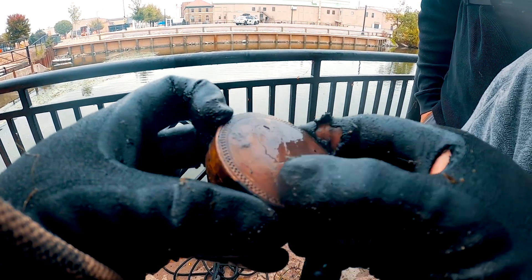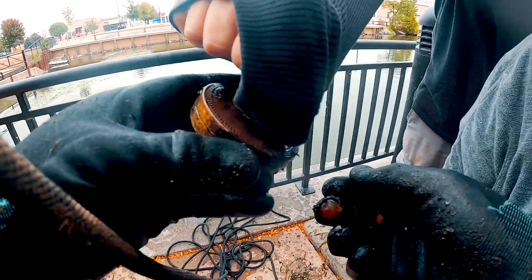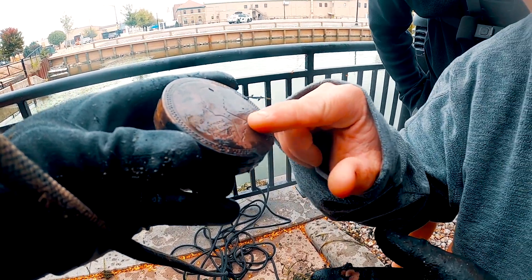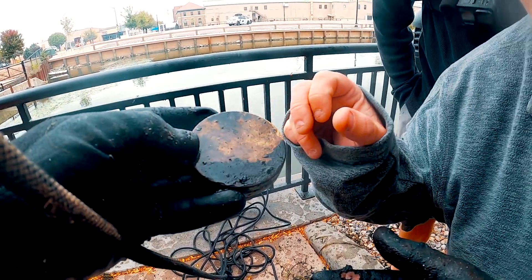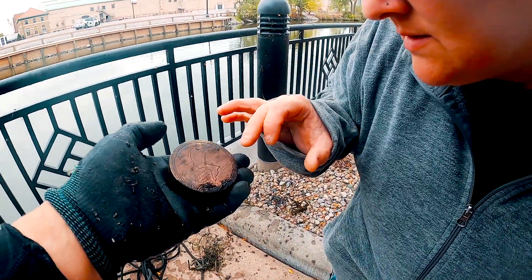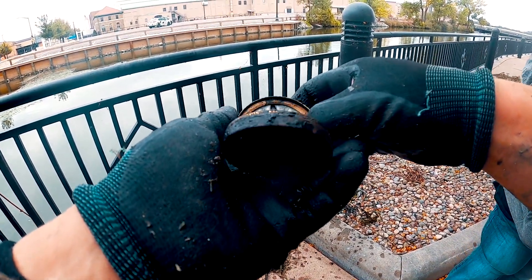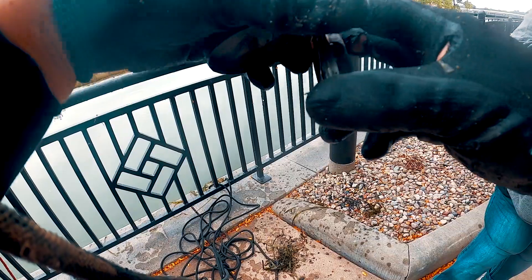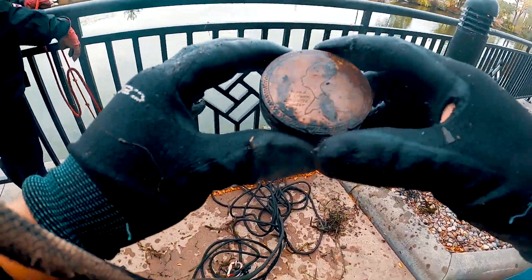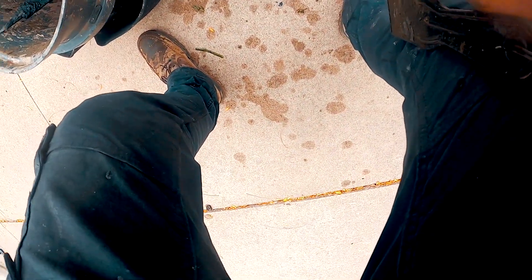Trademark. Oh my gosh! Woo-hoo! Heck yeah dude, that is awesome. So it opens and there's an old mirror in there, guys. Look at that — that is so cool. That is awesome, guys. Definitely wall-worthy. That's in such good condition, holy crap.